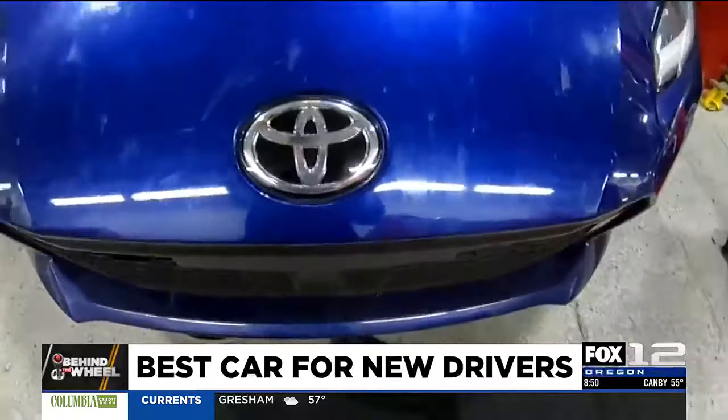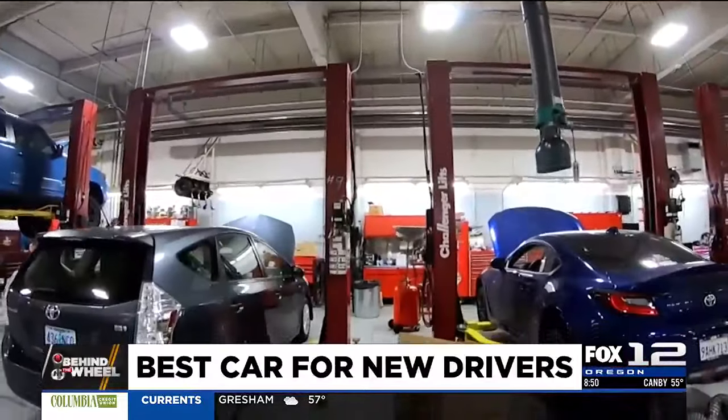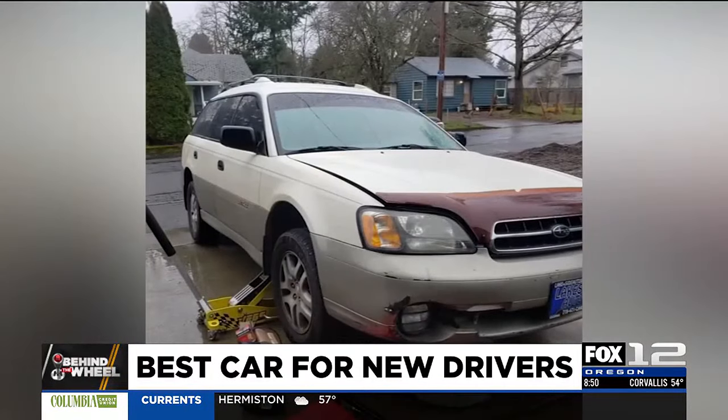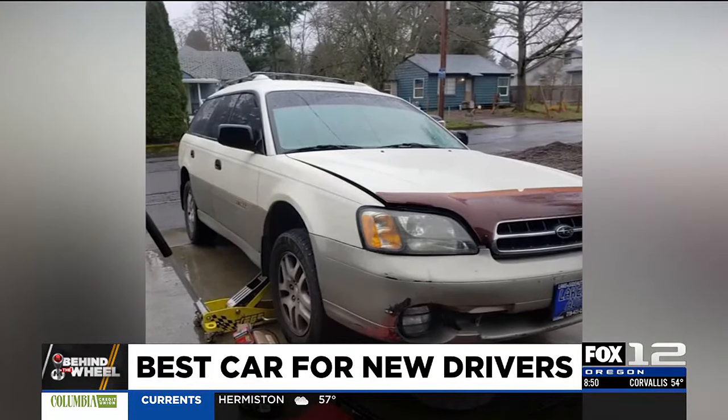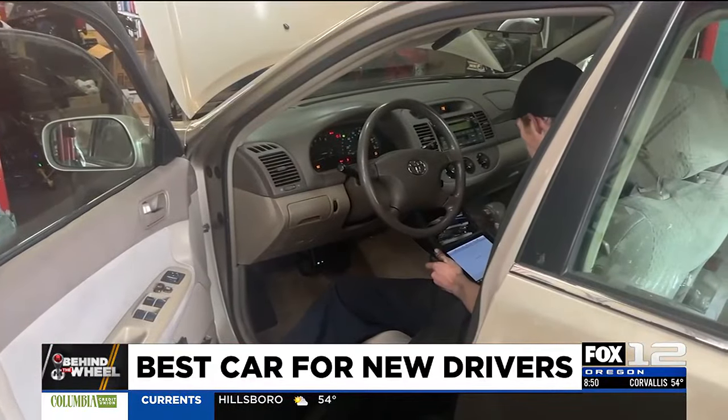A used car for your new driver has to be reliable and, of course, it has to be safe. Stay away from anything so old that it doesn't have airbags and ABS brakes. Always get a pre-purchase inspection — have a good vehicle inspection done; that's going to uncover anything you need to find. They will also be able to tell you if the frame is straight. Spending a couple hundred dollars on that can save you thousands in the long run.